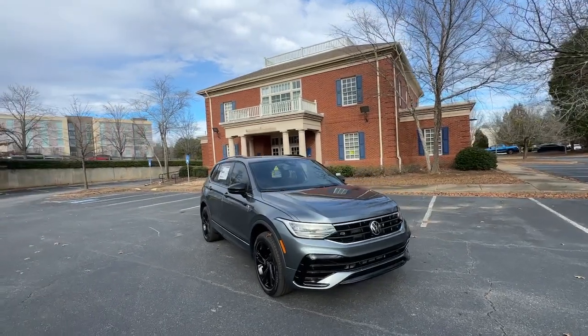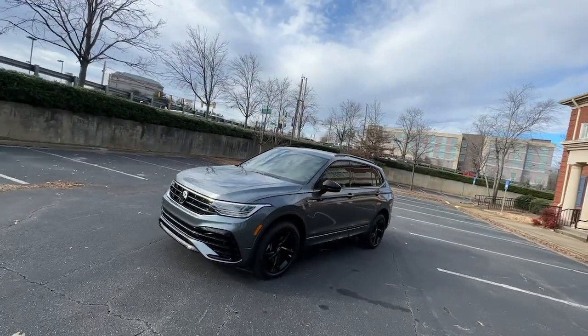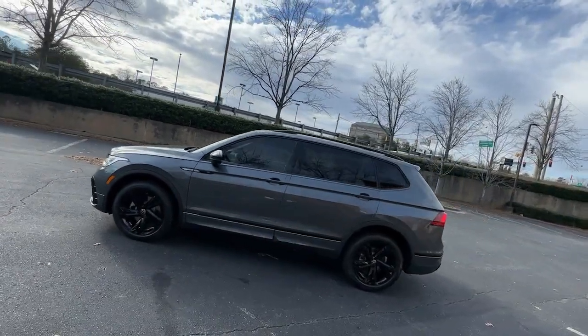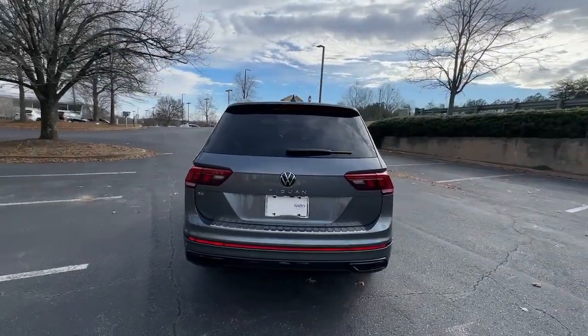Hop into the 2024 Volkswagen Tiguan. This versatile Tiguan was built to keep up with your family's busy lifestyle. Standout fuel efficiency, available third-row seating, flexible interior configuration, and advanced safety and connectivity tech make road trips and errands easier than ever before.